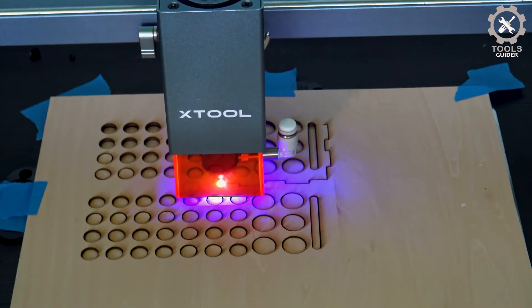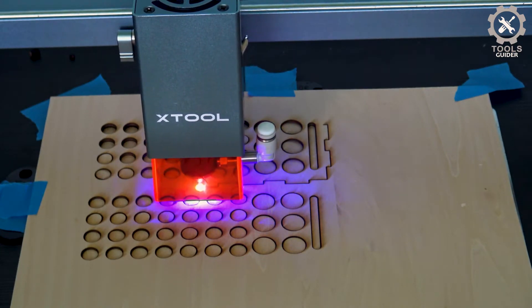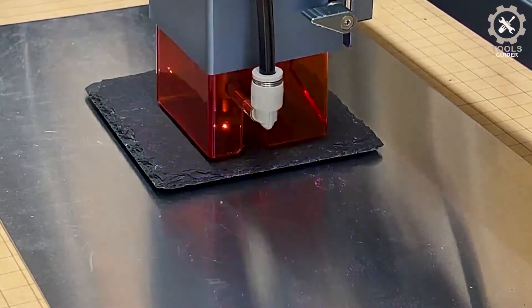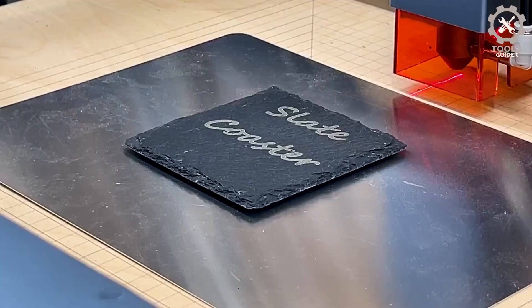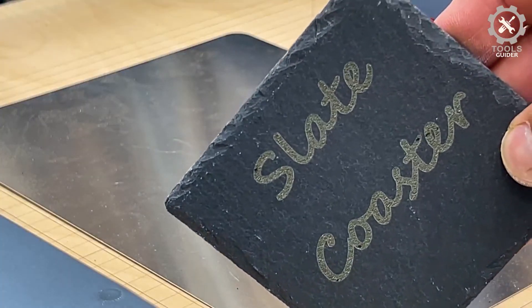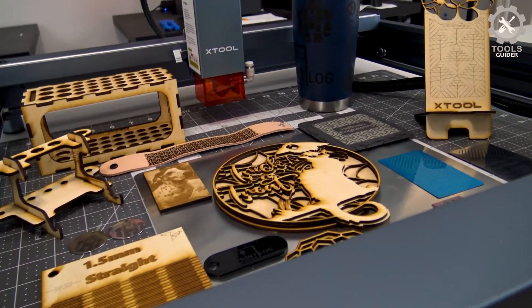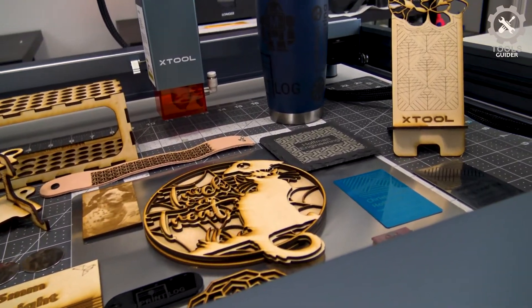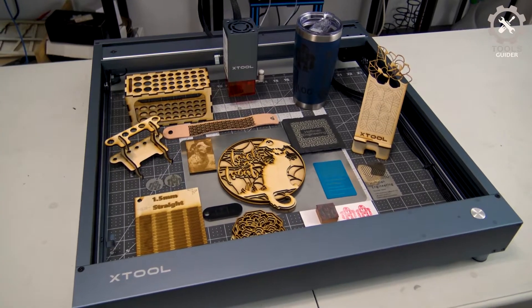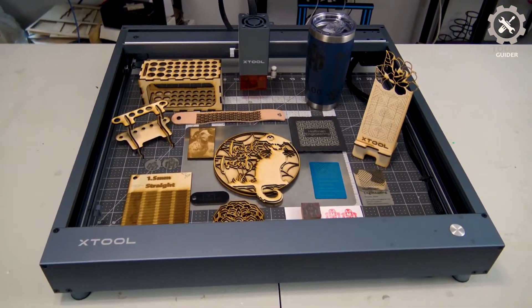A 0.08 x 0.06 mm ultra-fine laser spot enables cutting a 6 mm basswood or 5 mm black acrylic in one pass, and engraving more precise, detailed, and cleaner results. The superior machine design and safety protection design make it easier to install and super safe to use. The Xtool D1 Pro has a built-in flame sensor for detecting and alarming when an emergency happens.